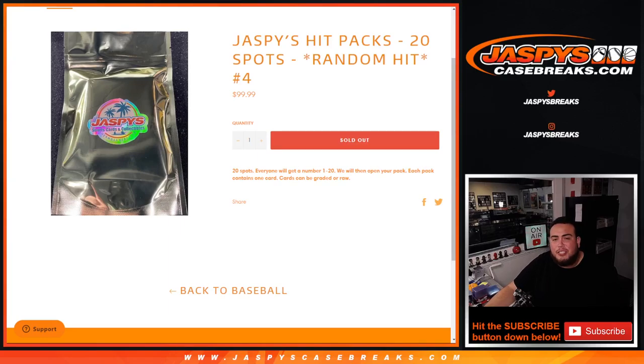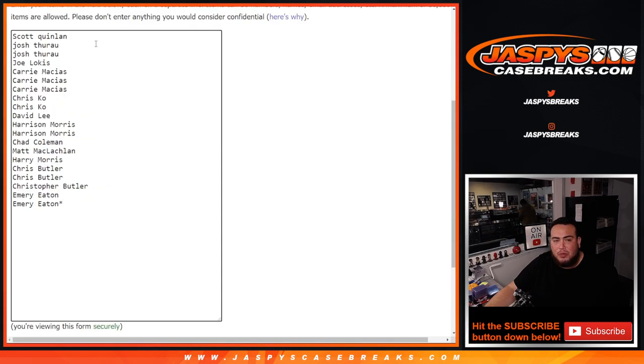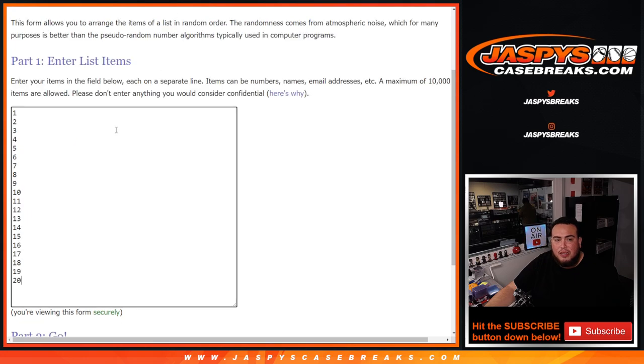What's up everybody, Jason here for Jaspi's CaseBreaks.com. We just sold out Jaspi's Hit Packs Random Hit Number Four — the fourth one of the day. It's 20 spots, 20 hits, 20 customer names. First we do the randomizer — we click the dice roller to randomize the 20 customer names from Scott down to Emory, and the numbers 1 through 20. Whatever number you match up with is what pack number we'll rip open for you.